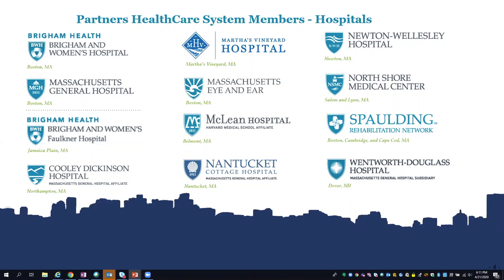We offer rehab, LTAC, and SNF services. We're all on one instance of Epic, and all of these sites leverage our core inpatient nursing build in one way or another.